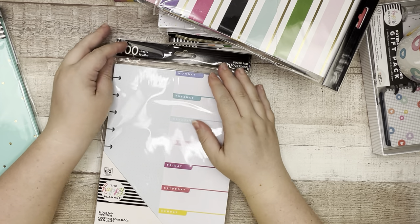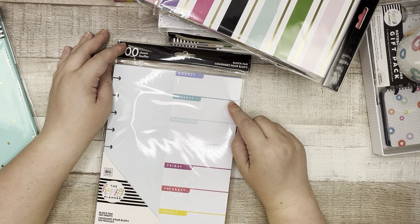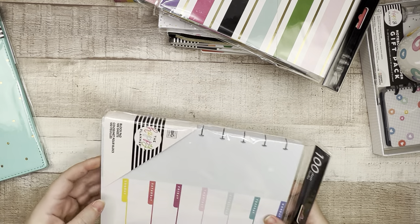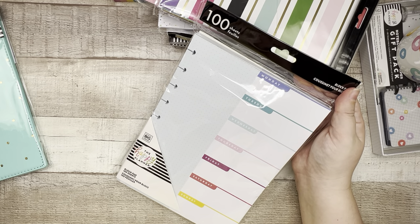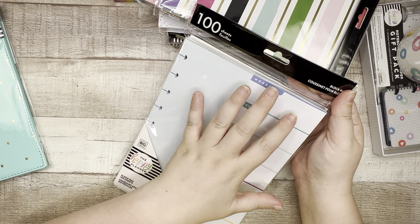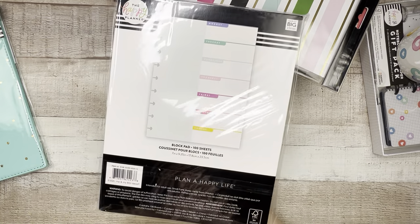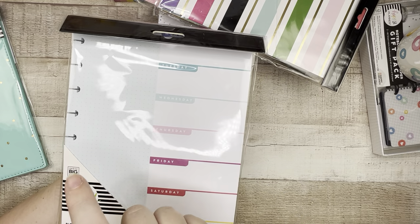Next we have a block pad. I love block pads — I don't think I have this one. The pages are all gummed together at the top, and because it's punched, you can pull a page off and put it in your planner. If you had a couple of weeks where you didn't need a two-page spread and just needed a place to brain dump each day, you could use this for planning. The back side is blank white paper. This is a 100-sheet block pad.